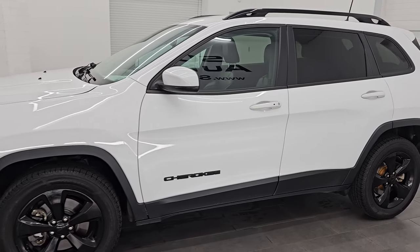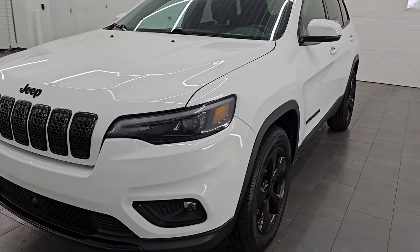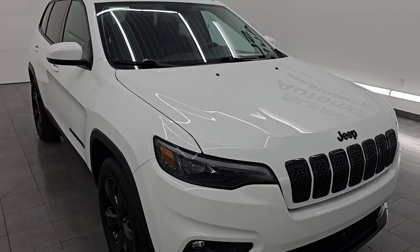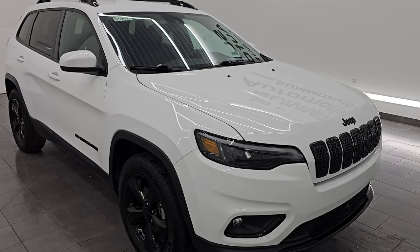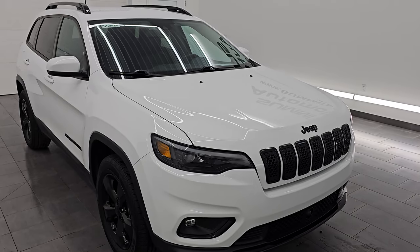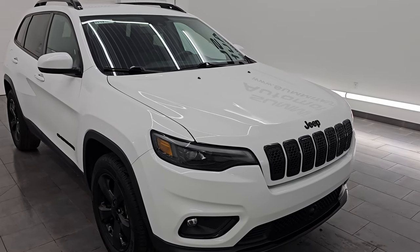This 2021 Jeep Cherokee has the 2.4 liter multi-air engine, puts out 184 horsepower, and it's paired up with a nine speed automatic transmission. This Jeep has been fully safety inspected by our service shop per the state inspection process of Wisconsin. It has a fresh oil and filter change, all the fluids have been checked and topped off. It has brand new tires and brand new brakes all the way around. This is a one owner clean title history out of Michigan.